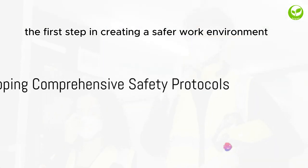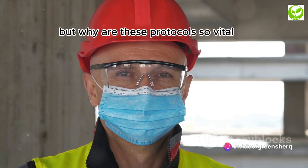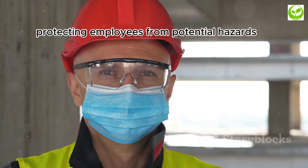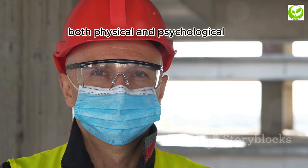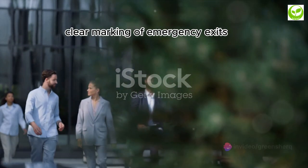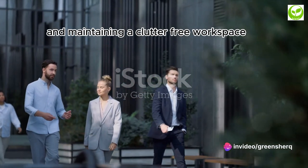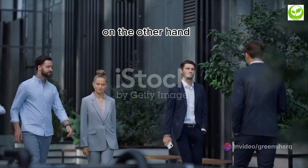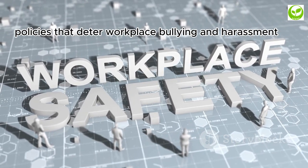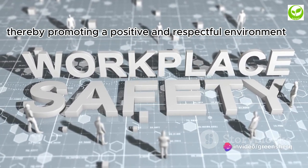The first step in creating a safer work environment is developing comprehensive safety protocols. They act as a shield, protecting employees from potential hazards — both physical and psychological. Physical safety protocols might include clear marking of emergency exits, regular fire drills, and maintaining a clutter-free workspace. Psychological safety protocols could encompass policies that deter workplace bullying and harassment, thereby promoting a positive and respectful environment.